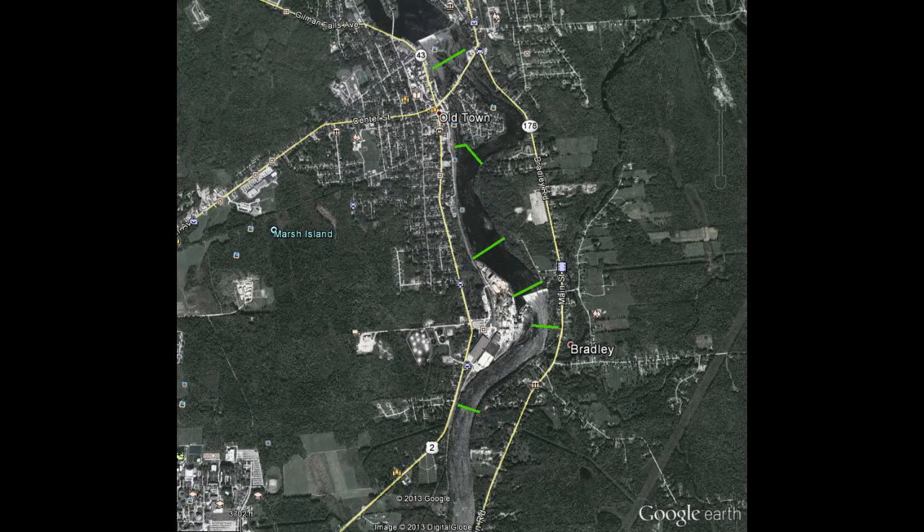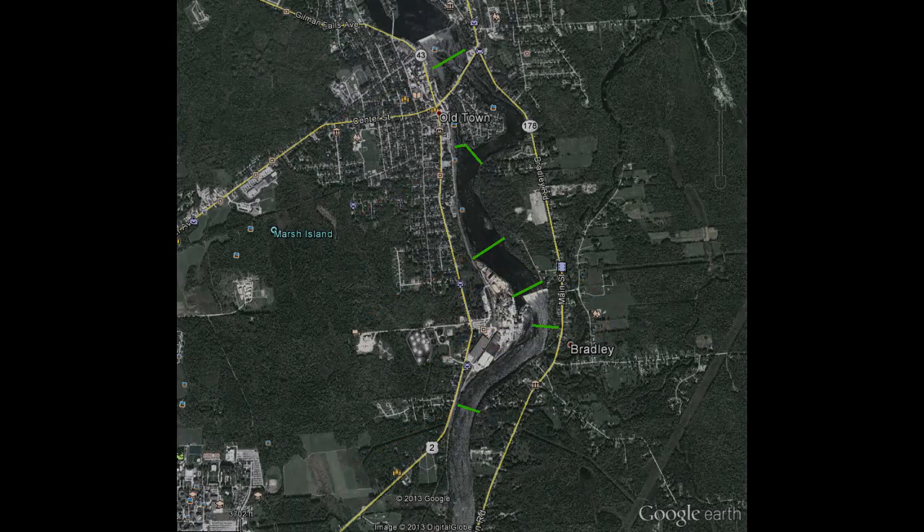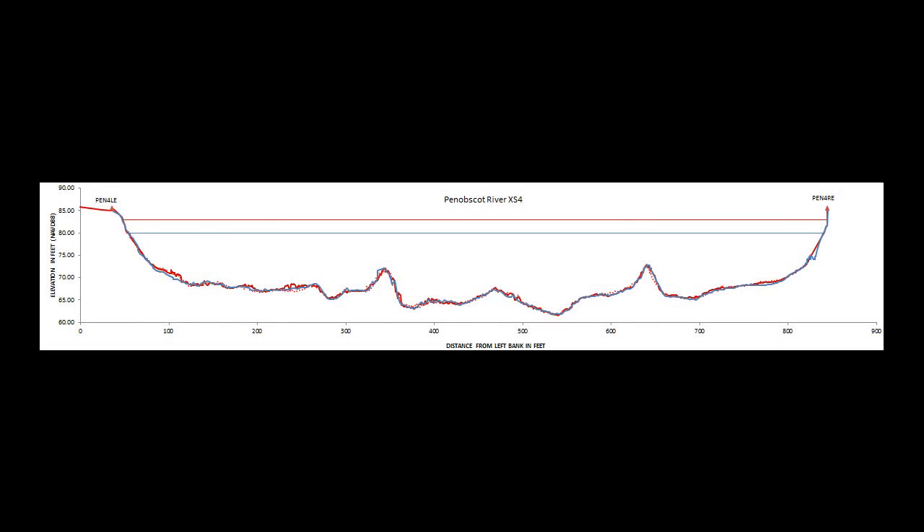After the dams were removed, the same survey will be conducted at each location. Six cross sections are focused around the Great Works dam, both upstream and downstream of the old dam location. The USGS collected bathymetric data by surveying ground points using a laser survey gun and rod, while data in the channel is collected using an acoustic profiler, something we will discuss later.